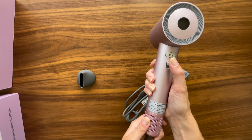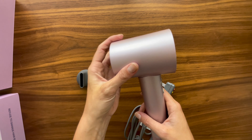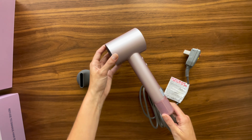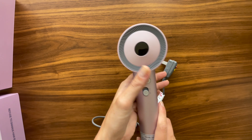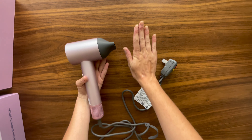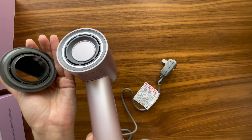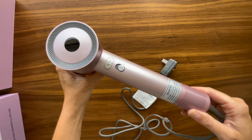In conclusion, the high-speed hair dryer is a standout product for anyone looking to upgrade their hair care routine. It's efficient, protective of your hair's health, and packed with user-friendly features that make drying and styling your hair a pleasure, not a chore. For those who value their time and hair health, investing in this hair dryer could be one of the best decisions you make for your beauty routine. It's not just a hair dryer — it's a part of your daily self-care ritual that you can rely on for consistently beautiful results.